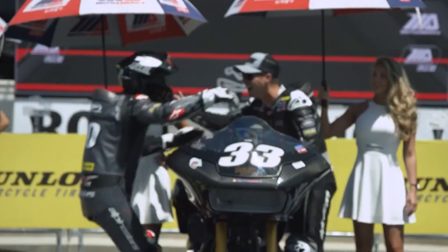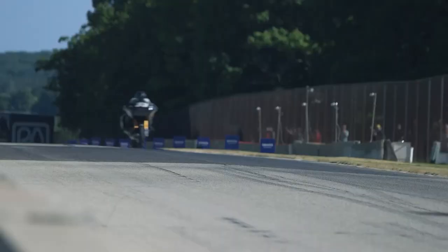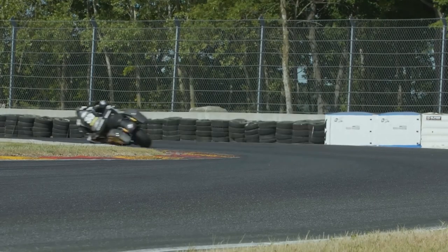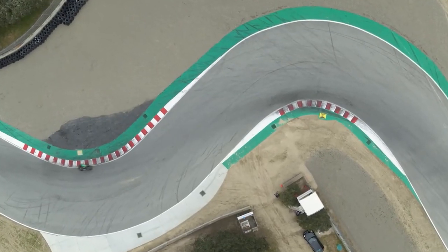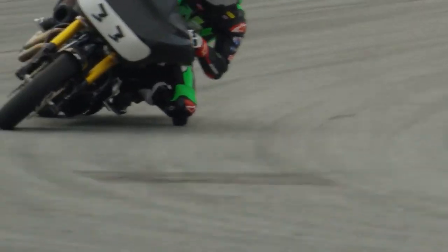Kyle Wyman takes victory here. We're pushing 160 miles an hour and 55 degrees of lean angle on a 635-pound bike trying to slow them into a 90-degree corner. It's phenomenal what the bikes are capable of and what the riders are capable of doing on them.